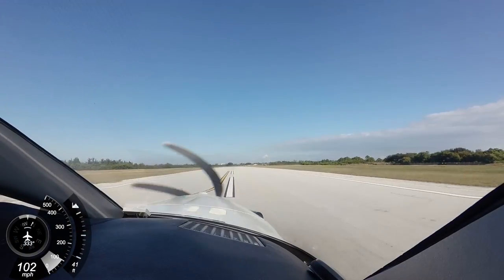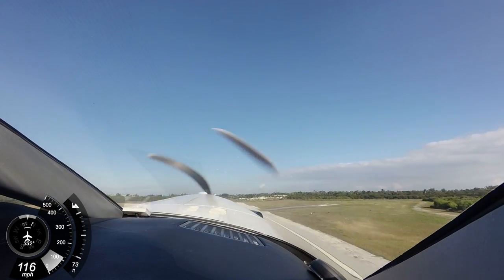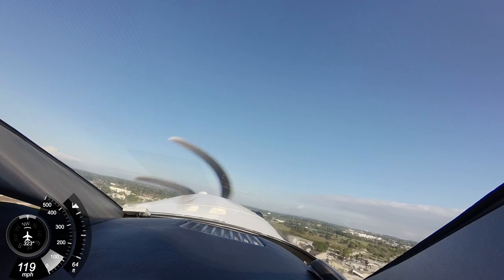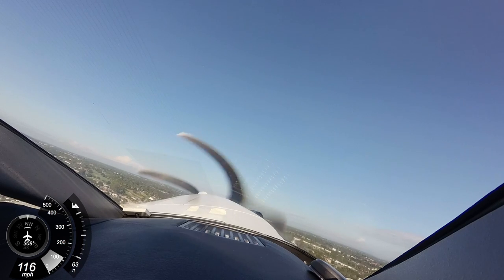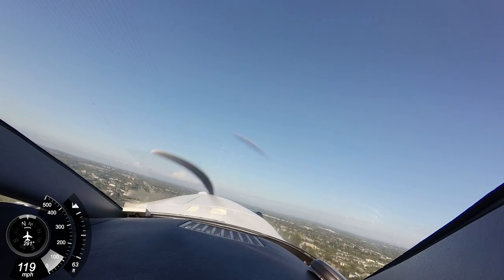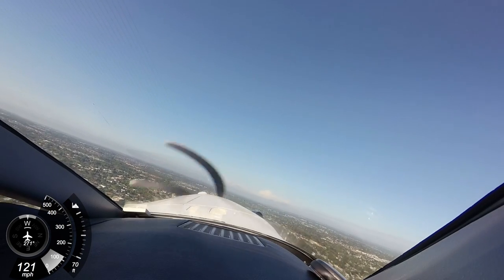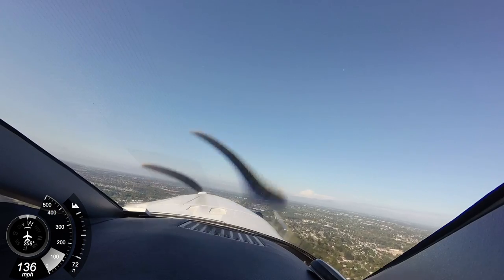And there's our rotation speed. Right now we have our altitude preselector set to 1,200 feet because we're taking off under the Class Charlie airspace of Palm Beach, so we don't want to go into their airspace. We're going to do a sharp turn out here so we didn't intrude into Palm Beach's airspace.